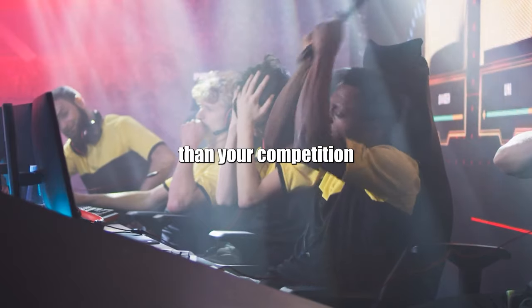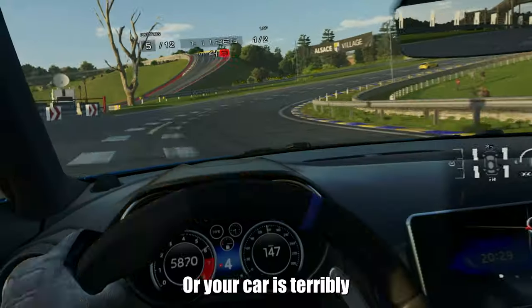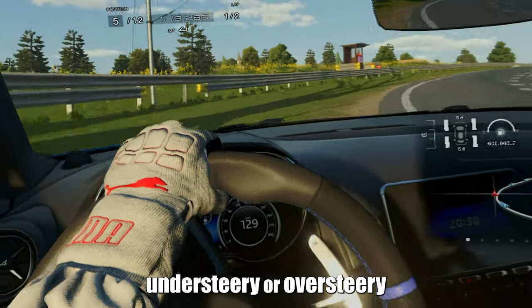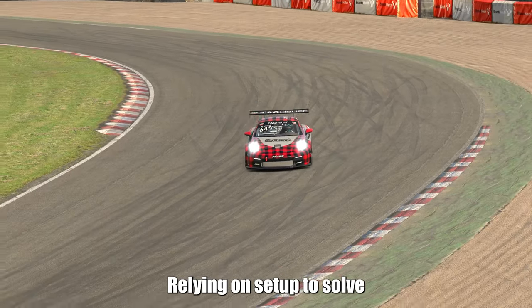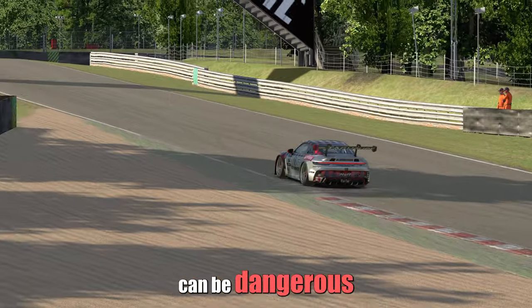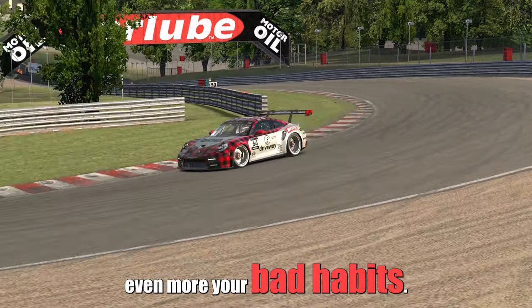You are one second slower than your competition and you want to find that lap time with setup changes. Or your car is terribly understeery or oversteery and you think setup changes can fix it. Relying on setup to solve balance problems can be dangerous to your driving technique because it can solidify even more your bad habits.